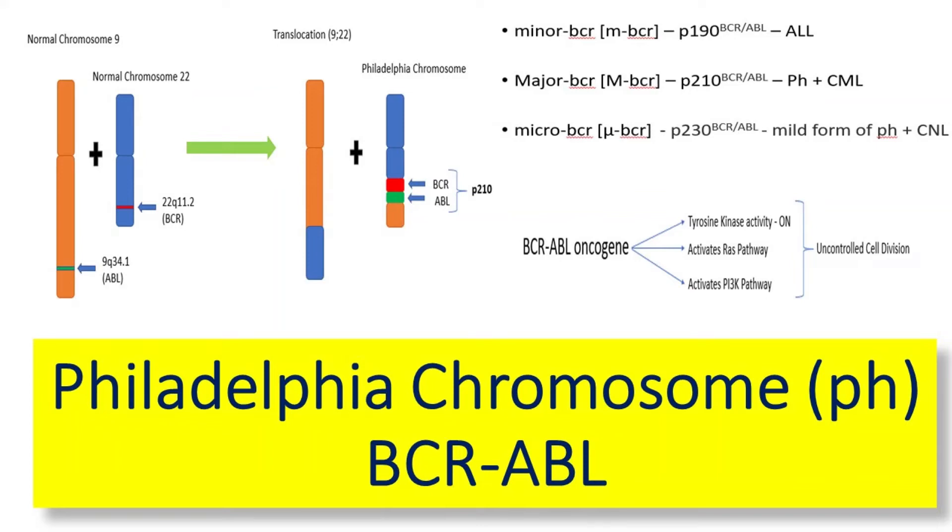Hello everyone, welcome to the presentation. Today we are going to discuss about the Philadelphia chromosome.